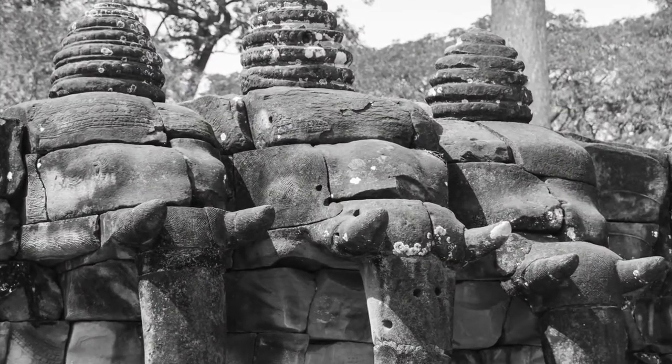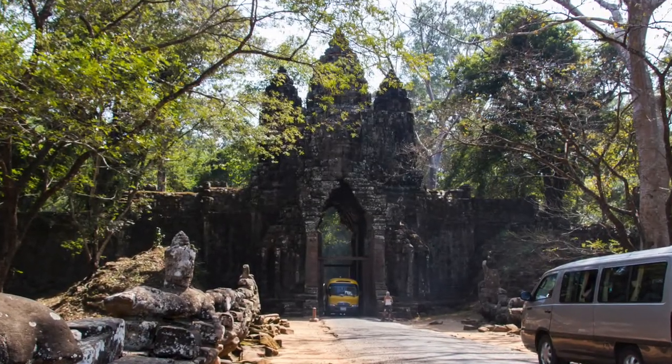After our lunch, Vet showed us two temples of his choice, and we will show you these in a separate video.